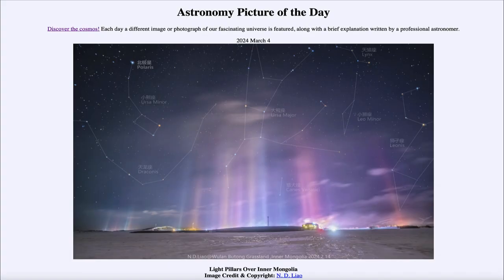Greetings and welcome to the Astronomy Picture of the Day podcast. Today's picture for March 4th of 2024 is titled Light Pillars over Inner Mongolia.